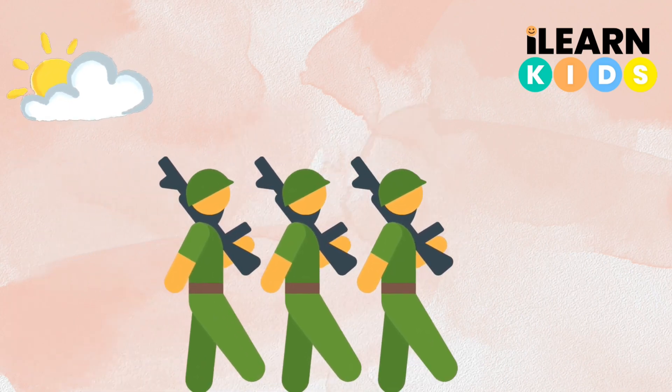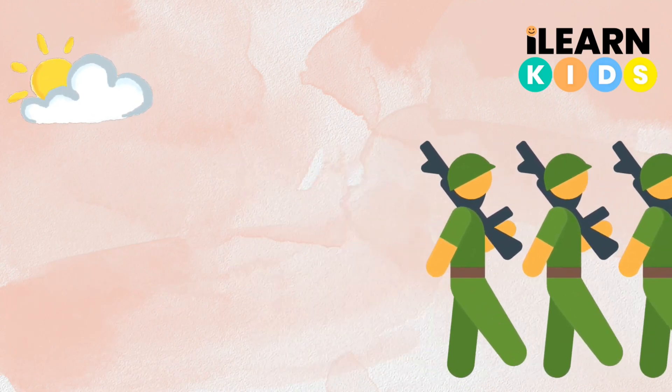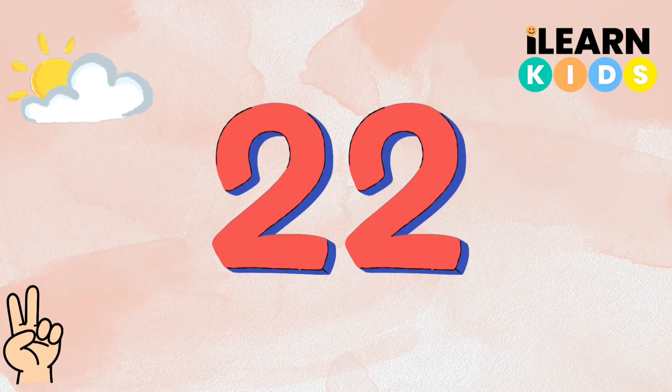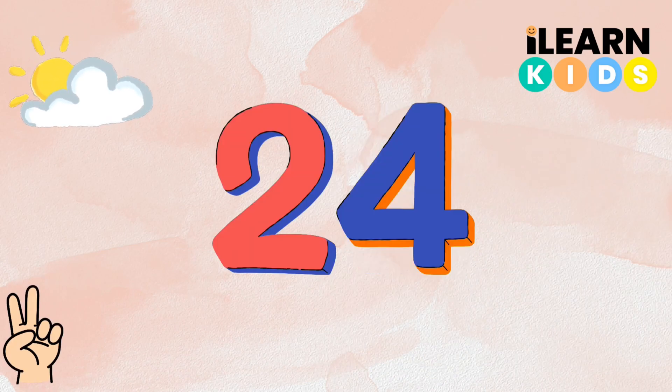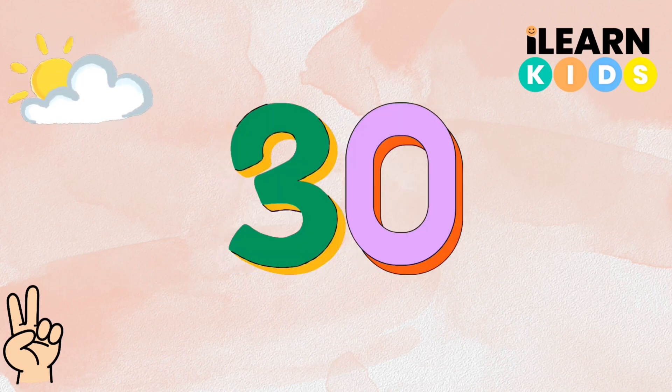Now we're going to march like soldiers — left, right, left, right. Let's continue from where we stopped. 22, 24, 26, 28, 30.